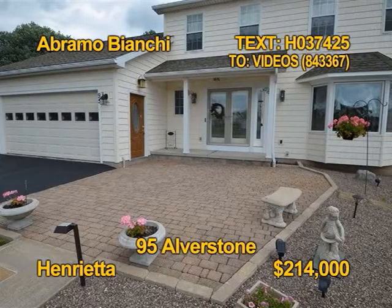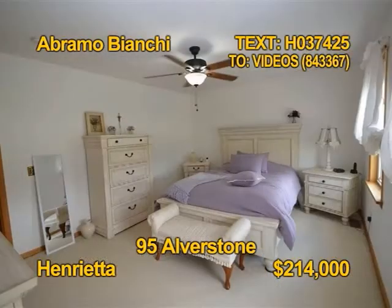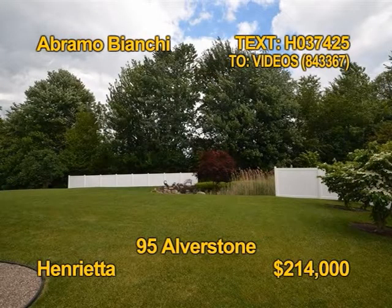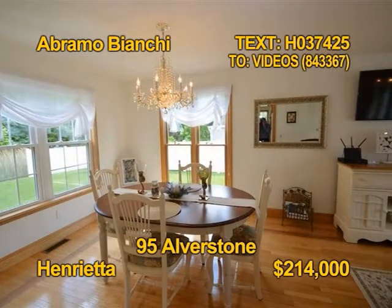This showstopper of a home has all the bells and whistles. Three bedrooms, a bath and a half, 1,700 square feet of living space on over a half acre park-like yard. The open eat-in kitchen comes fully appliance. You have to see this home. Contact Bram Bianchi for a personal tour.